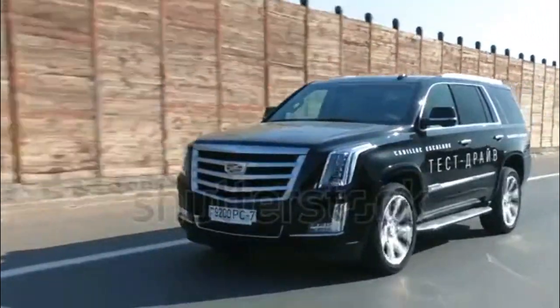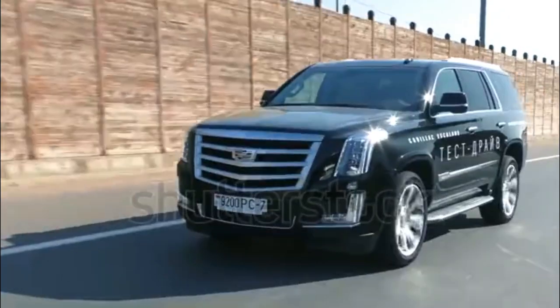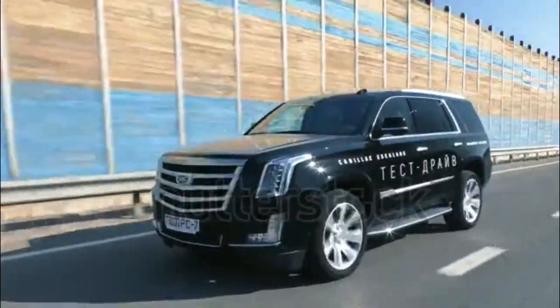Setting itself apart from all other versions of the 2015 Cadillac Escalade, the Platinum Collection wears 22-inch wheels, extra chrome accents, platinum exterior badging, and a unique mesh-like grille with a new Cadillac crest in the center.